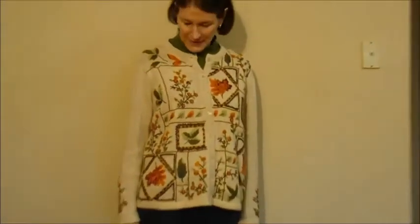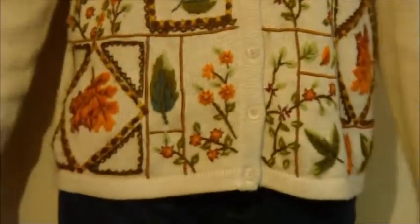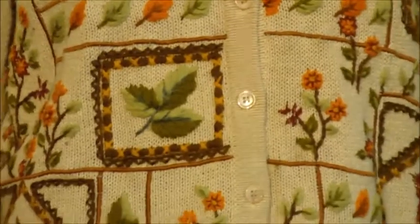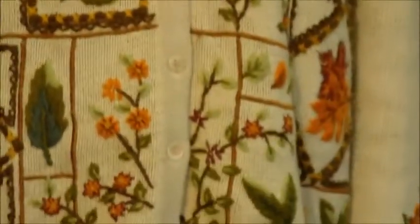This sweater vest is from Bobby Brooks for the 1994 collection. Another fall sweater featuring beautiful fall leaves — I love the fall colors — and also some nice fall flowers. Hand embroidered. Every single leaf and flower hand embroidered. It's got flowers and leaves on the front and some nice leaves on the back.